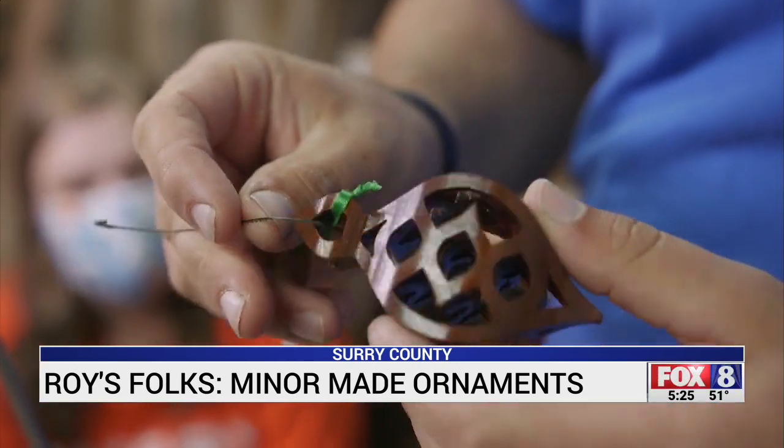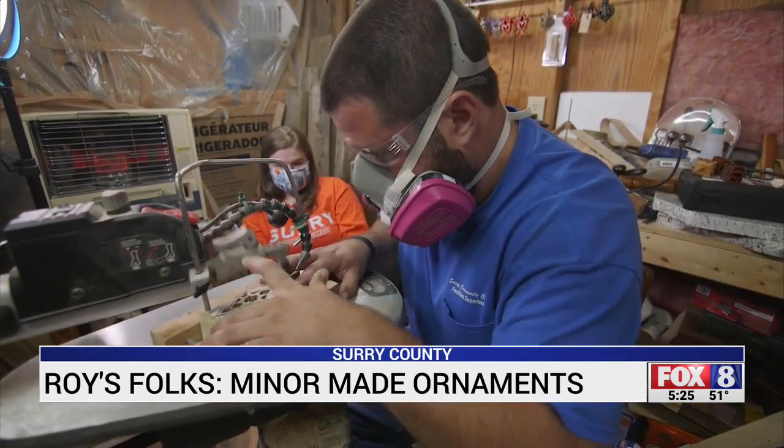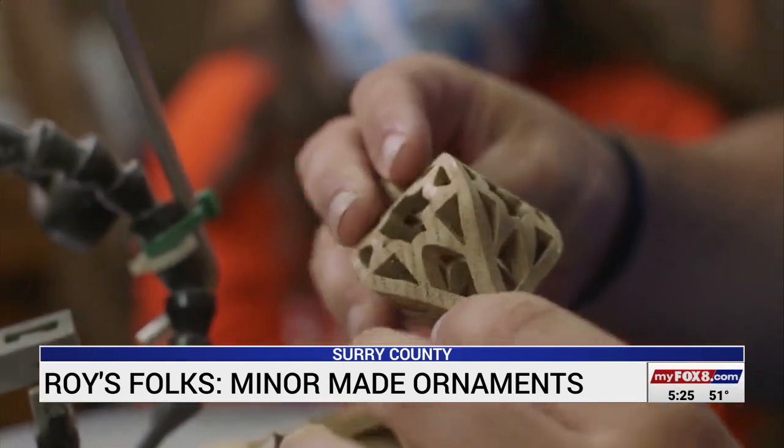And after making hundreds of them, he's still excited to see how each one turns out. The best part is this last cut — that's what I'm always looking for. And then we pop this out of what I call the shell, and that's what you got.